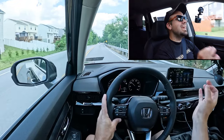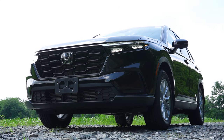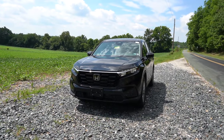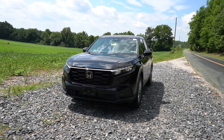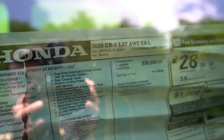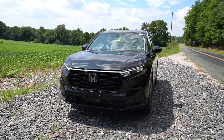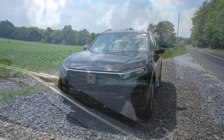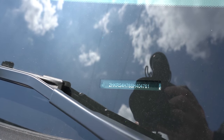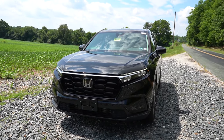Here she is — the new 2025 Honda CRV finished in Crystal Black Pearl, definitely a good-looking color in my personal opinion. As always, let's start with where the CRV is made. Taking a look at the VIN, the first character is the number two, indicating the Honda CRV is actually built and assembled in Canada — our neighbors up north.